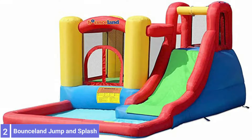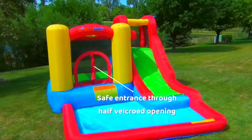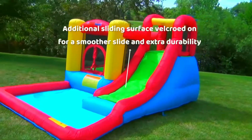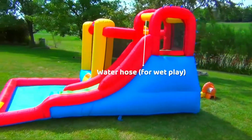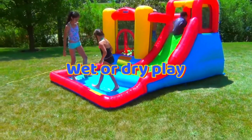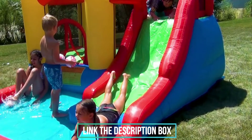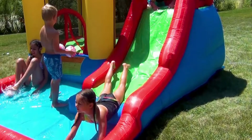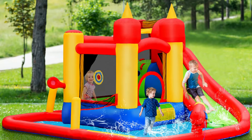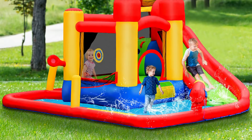Number 2: Bouncelin Jump and Splash Adventure Slide. Bouncelin gives kids the best of both worlds with a full-size bounce house and a water slide. Keep in mind, at just under 5 feet wide and long, the bounce house only holds two kids at a time at most. The slide and bounce house open to a 6.5-foot by 5-foot wading pool. A climbing wall inside the bounce house leads to the slide, and a sprayer mounted above the slide ensures the surface stays slick. Kids can also shoot hoops inside the bounce house. Protective netting around the bounce house and at the top of the slide keeps kids safely inside the play area, making Bouncelin an excellent choice for younger kids.